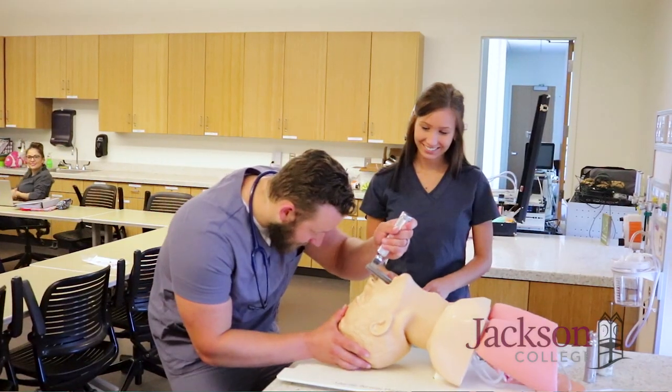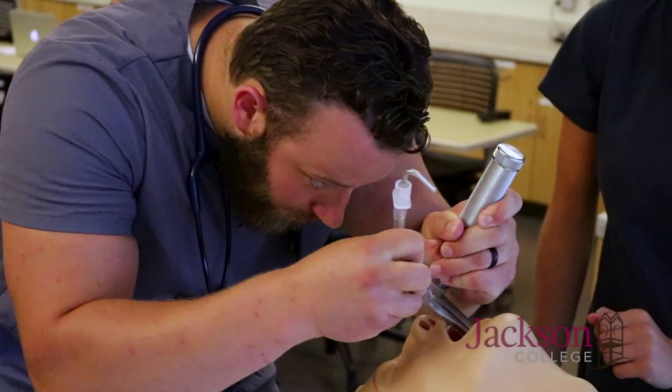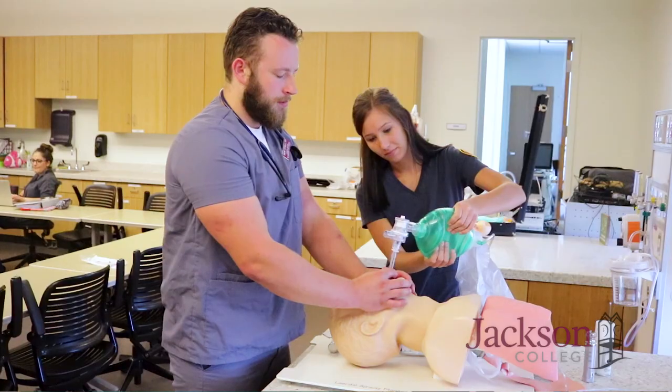Ann Flint, Director of the Respiratory Care Program at Jackson College. Respiratory care is a profession where caregivers take care of patients from every age, from the youngest premature infant up to the oldest patient, mostly in intensive care and emergency room settings. Everything to do with their respiratory care needs, from breathing treatment to oxygen therapy to mechanical ventilation — everything related to breathing.